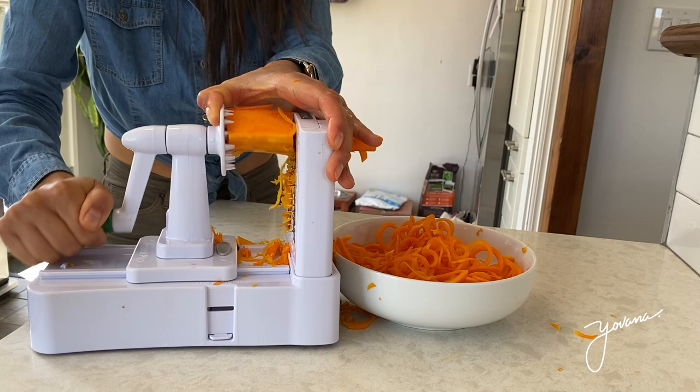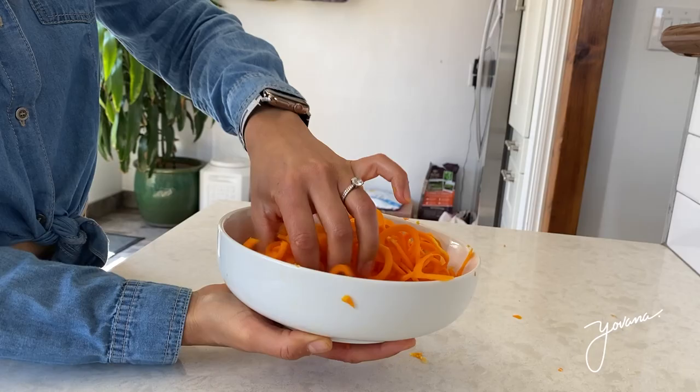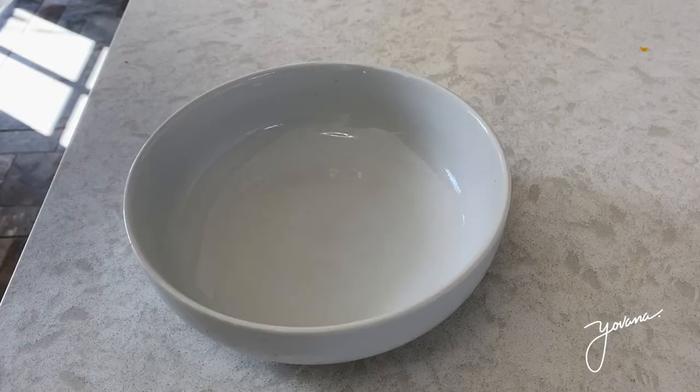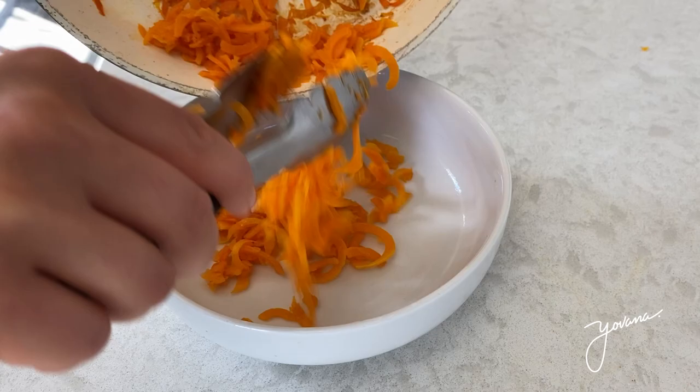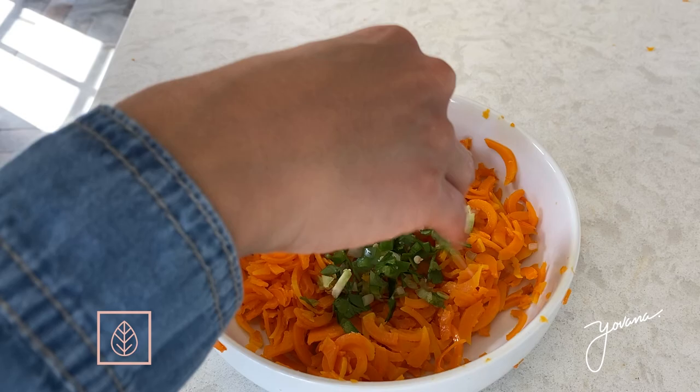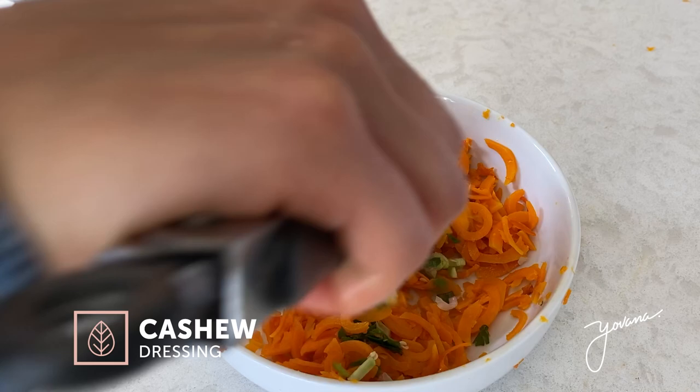Once I spiralized all of my butternut squash I passed it onto a pan and heated it up. This is optional — you can eat it at room temperature, but I wanted it a little more hot, like a warm salad. Once I heated it up I was ready to make my salad. Then I added some green onion and finally a cashew dressing. For the dressing all I did was blend some soaked cashews with lemon juice, salt, and pepper, and added it to the shredded squash.